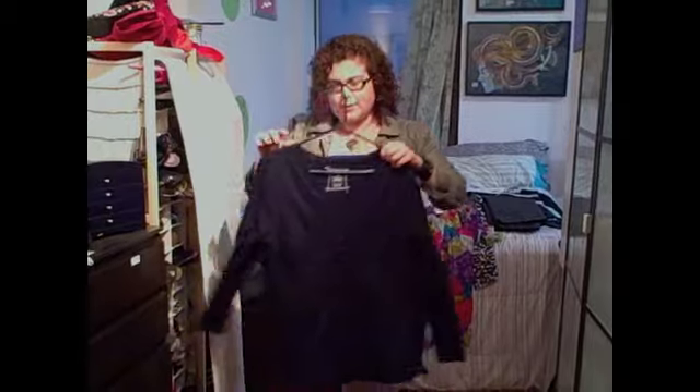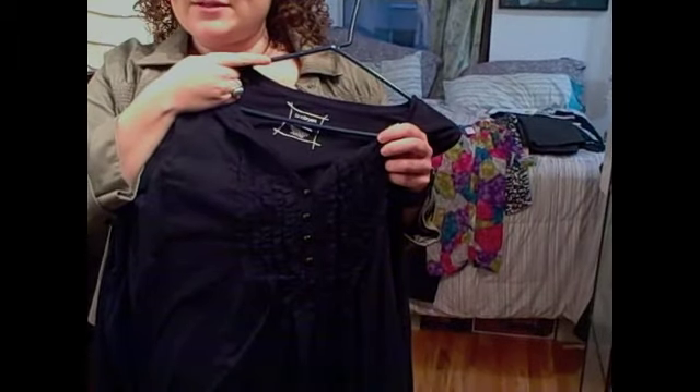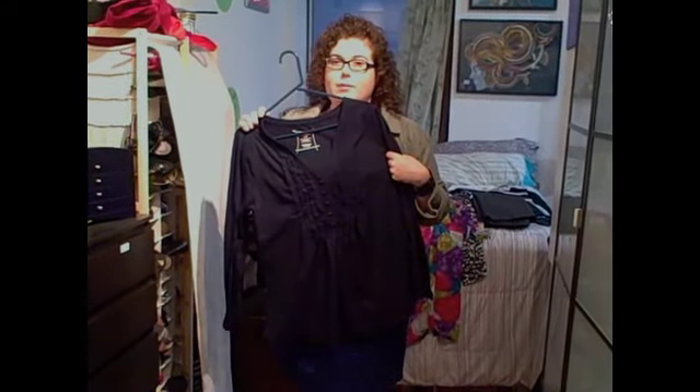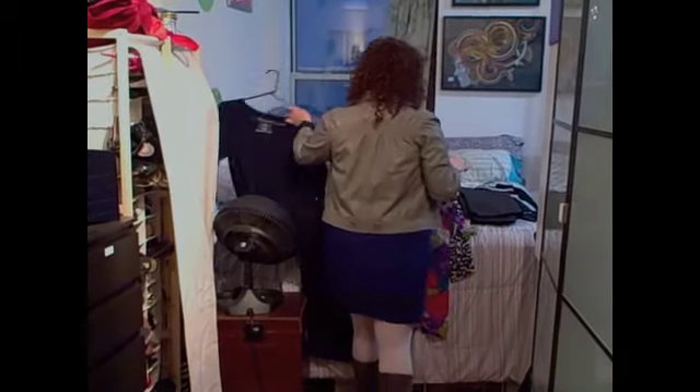I also got this great long sleeve shirt — it's got ruffles on the front if you can see the details here. Ruffles are really in style this season, so I'm pretty excited about this piece. It's very versatile with jeans or with a skirt, tights, whatever you need — it will work.